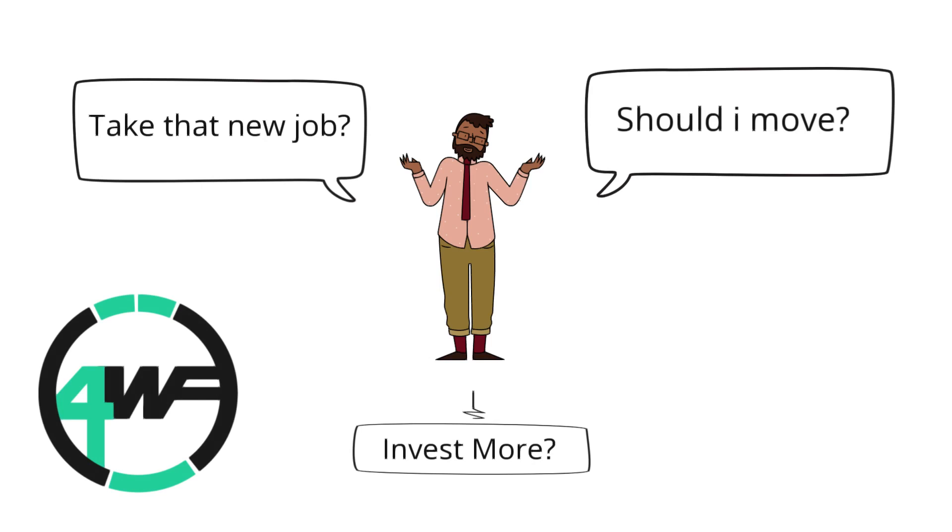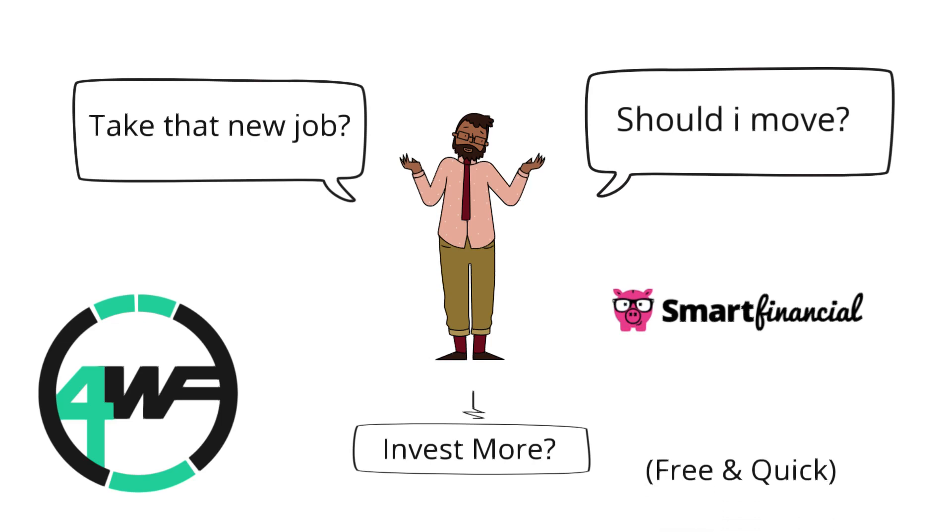Once again, this is Four Wheel Finance. If you have any questions regarding car buying or how much of a car you can afford, please leave them down in the comments below. And give a look at that smart financial link if you're curious about saving a little bit of money on your car insurance — they shop around some of the nation's top lenders to see if they can find you a deal.